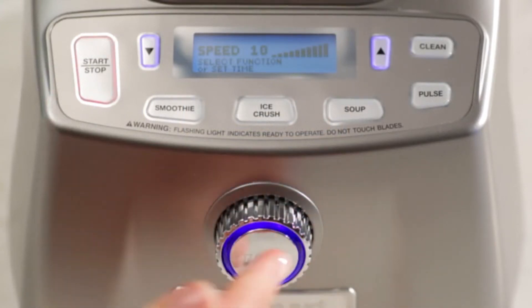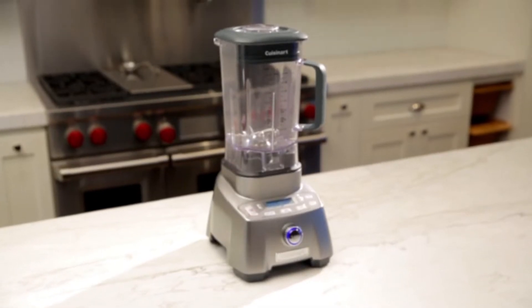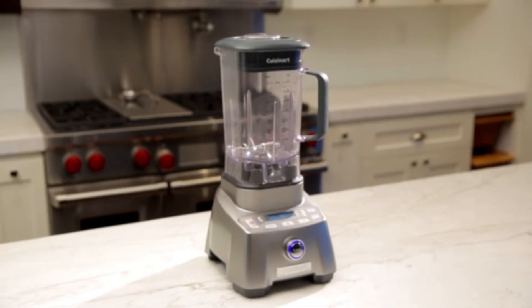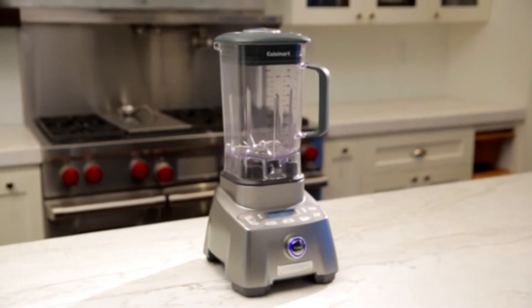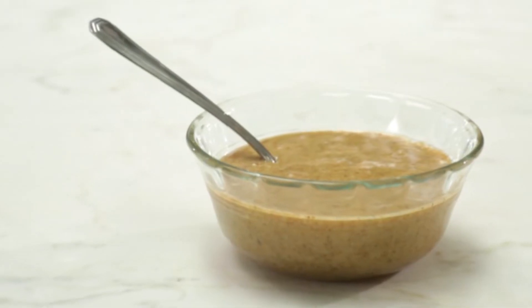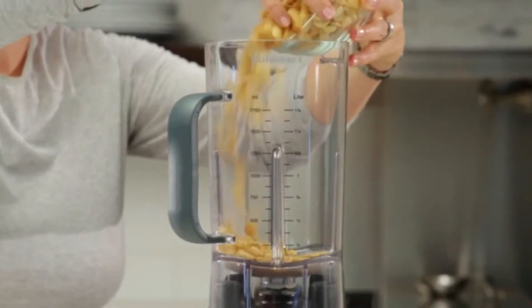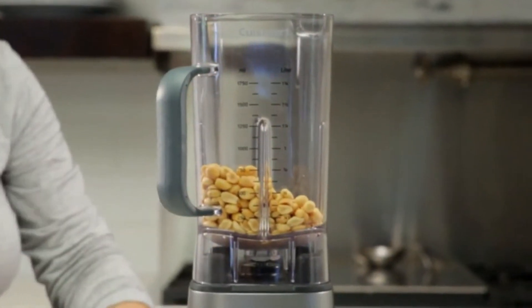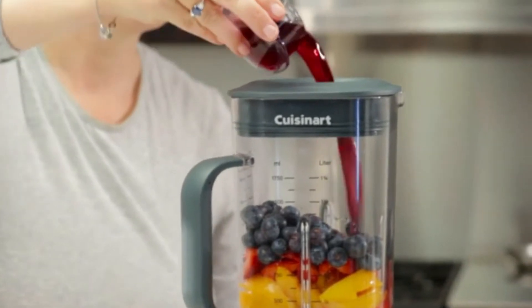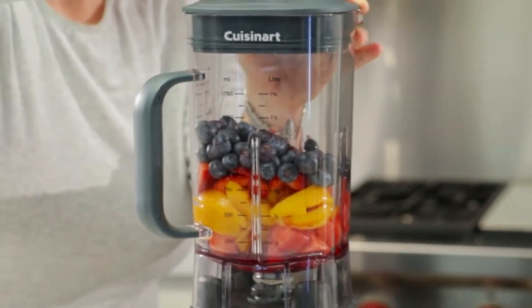The 500-watt motor pales in comparison to the competition — even the best personal blenders have a more powerful motor than this one. It's good enough for making smoothies and shakes and performing basic food processing tasks, but it lacks the raw processing power needed to grind whole grains. Most of the leading countertop blenders have a fixed blade system, which is easier to deal with and easier to wash.